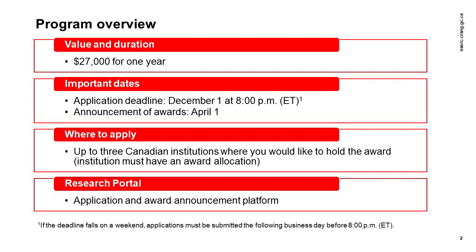CGSM awards are valued at $27,000 for one year, and the deadline to submit an application is December 1st. If the deadline falls on a weekend, applications can be submitted the following business day before 8pm Eastern Time. You should be aware that the research portal experiences very high traffic on the deadline date, which can result in slower performance. We therefore recommend that you submit your application well in advance.